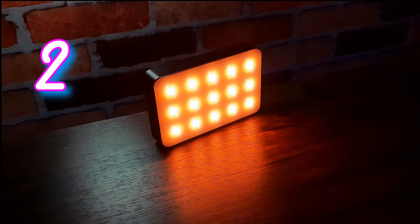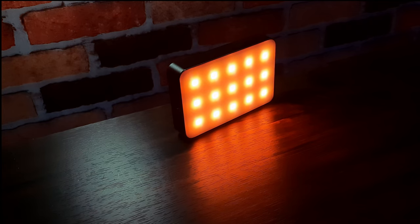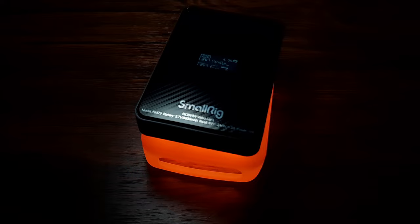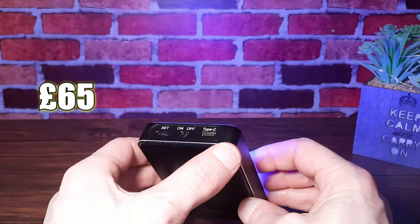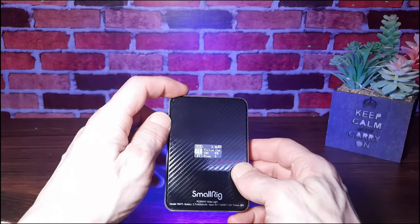At number two we have the SmallRig RGB video light. This is a diverse piece of kit that definitely feels like a premium item, made from an aluminium frame, and the back plate has this cool carbon fiber effect. It's priced at around 65 pounds in the UK.